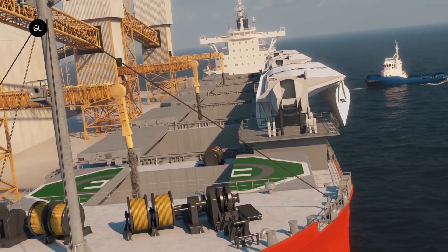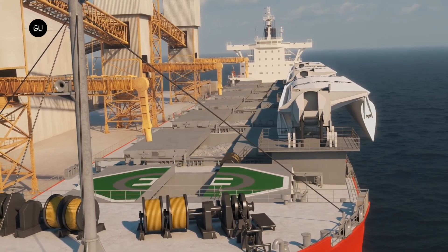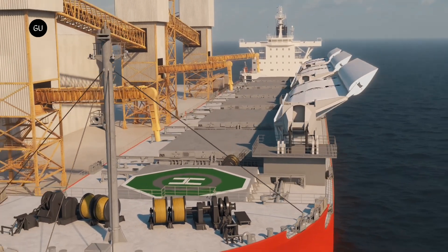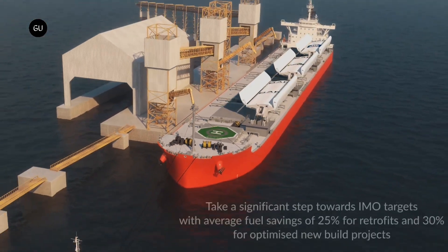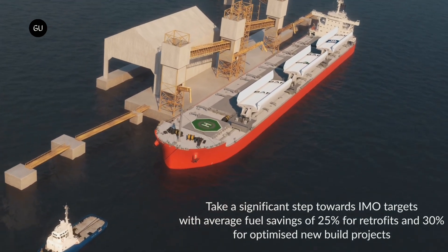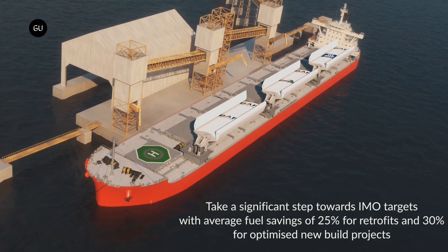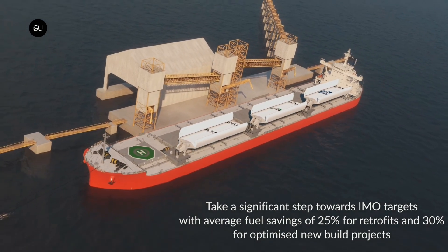While critics say the new rules don't go far enough to curb the industry's contribution to climate change, virtually everyone agrees that decarbonizing shipping is a monumental challenge. Switching to alternative fuels including methanol or ammonia made from renewable energy will require updating ship designs, building new fuel supply systems, and a litany of logistical and financial hurdles. Harnessing wind power could allow existing ships to begin ditching diesel without disrupting existing operations.